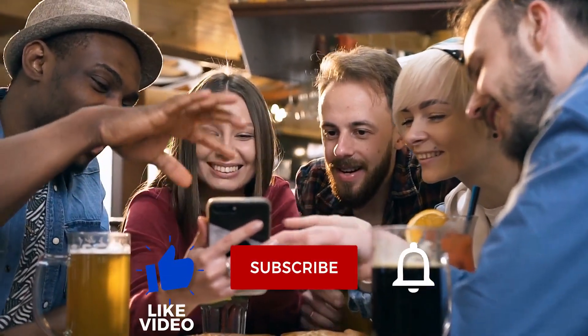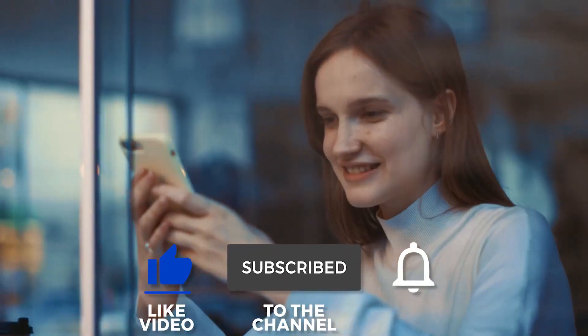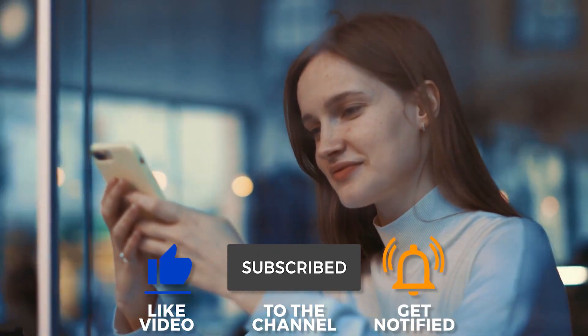Thanks for watching and make sure to like this video and subscribe to our channel for more top 10 clips from WatchTop10s.